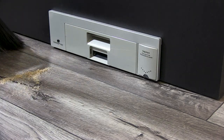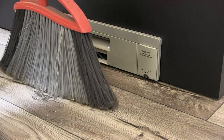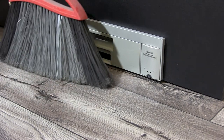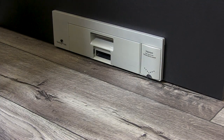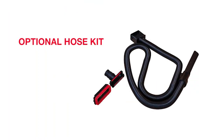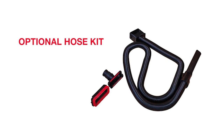Staying at the toe kick level, we also have the new Slimline Sweep-A-Vac. You can sweep dirt and debris from your entire kitchen right up in front of the device. Tap it with your toe to turn it on and then tap it again to turn it off. There's also an optional hose kit available which reaches up to about 18 feet.